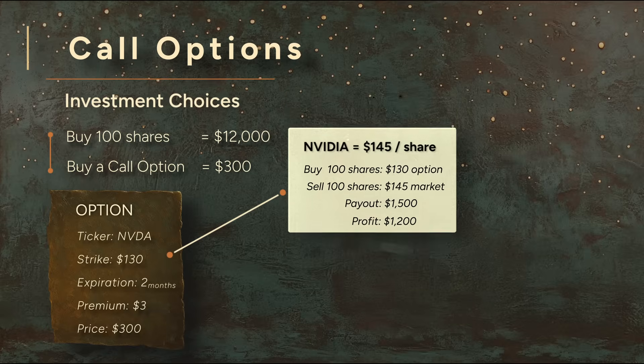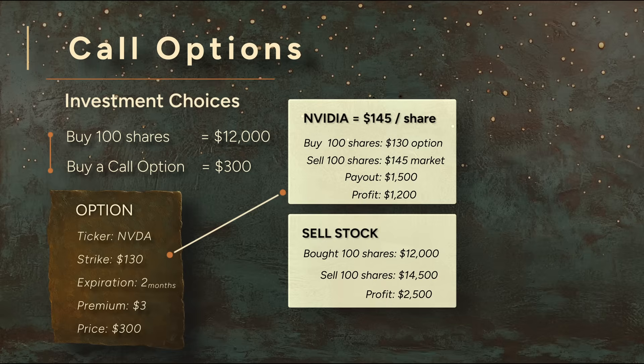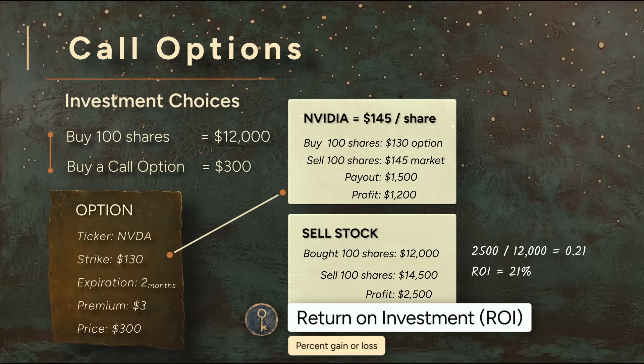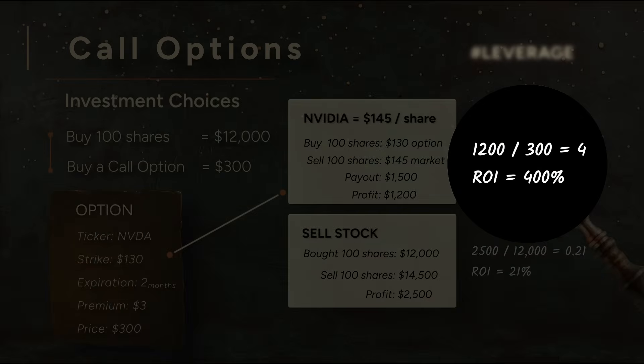How is this different from buying the stock shares directly? In that case, your profit would be greater — $25 per share. Since you bought 100 shares, your total profit would be $2,500. But you'd also have tied up $12,000 from the moment you bought your shares. With the stock, you invested $12,000 to make $2,500 in two months — a 21% return on your investment. With the call, you risked $300 to make $1,200 — a 400% return. The call option has magnified your gains. That's leverage.